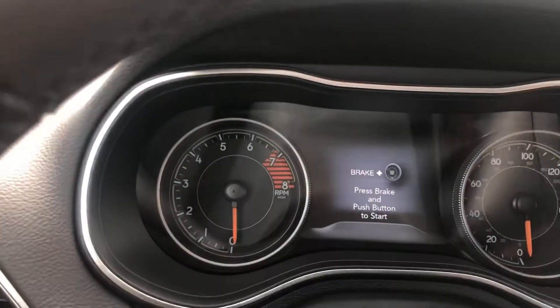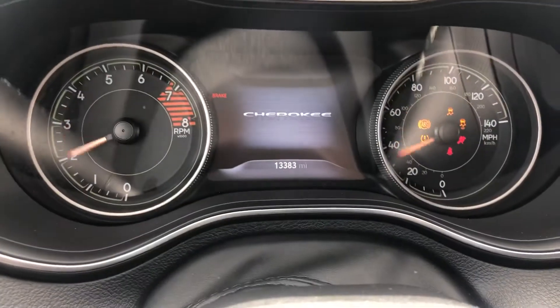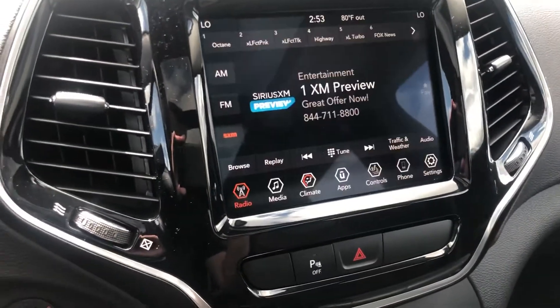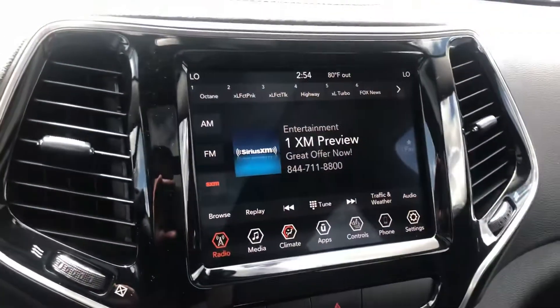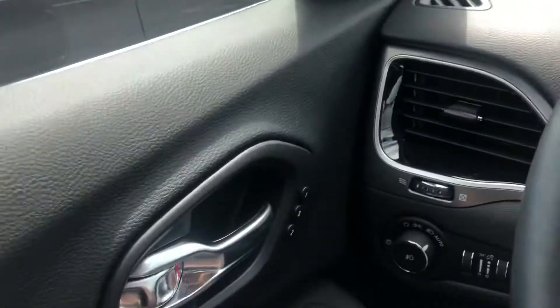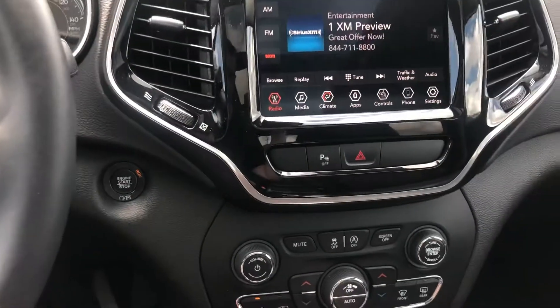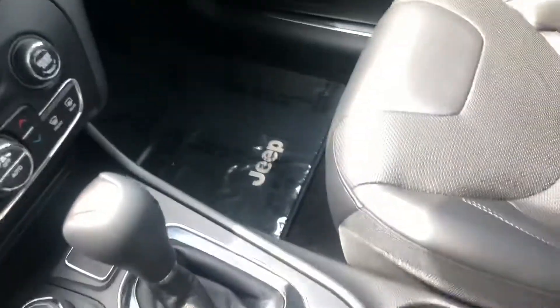Nice clean and easy start. 13,383 miles. Heated seats, heated steering wheel, four-wheel drive, select terrain, 8.4-inch touchscreen. Also has memory seats, automatic lights — all that fun stuff. This thing is in great, great shape.